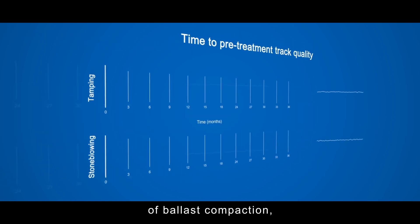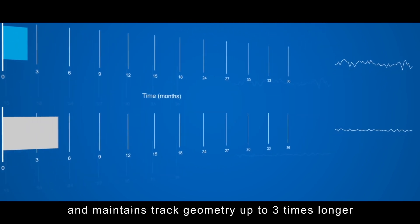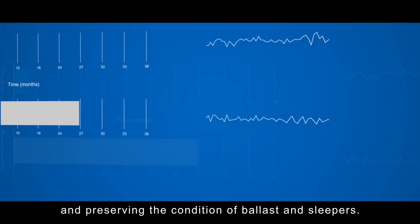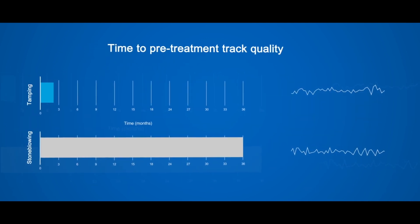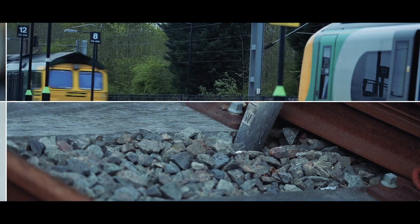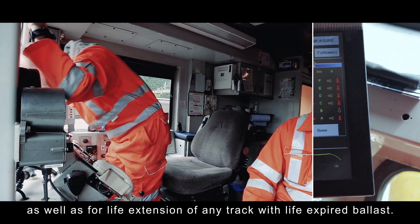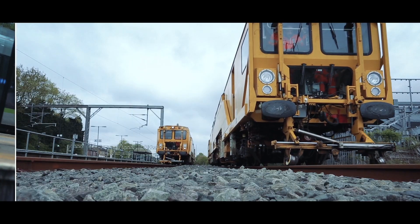The resulting track treatment maintains the highest level of ballast compaction, ensures full line speed handback and maintains track geometry up to 3 times longer than equivalent tamping methods, reducing track maintenance cycles and preserving the condition of ballast and sleepers. Stone blowing is ideal for use on high speed lines and where tamping is not possible due to the condition of the ballast or sleepers.